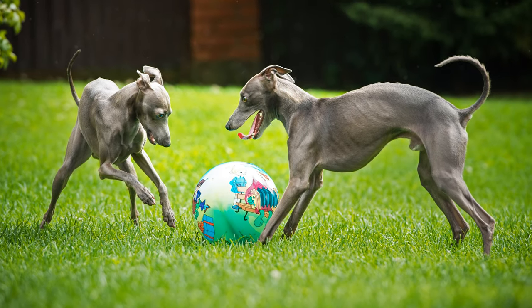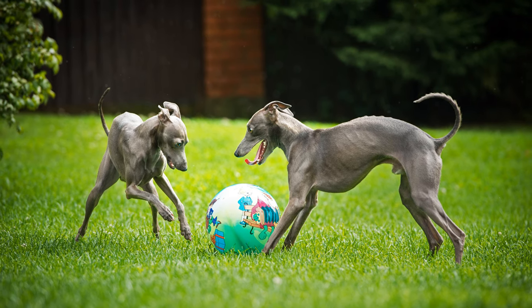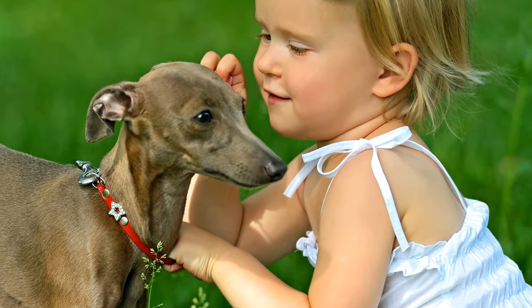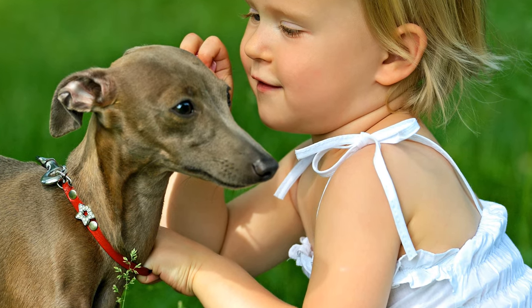The dogs need a consistent and loving upbringing, and if they are joining a family, children should be especially careful when playing with them, as they are often prone to injuries.